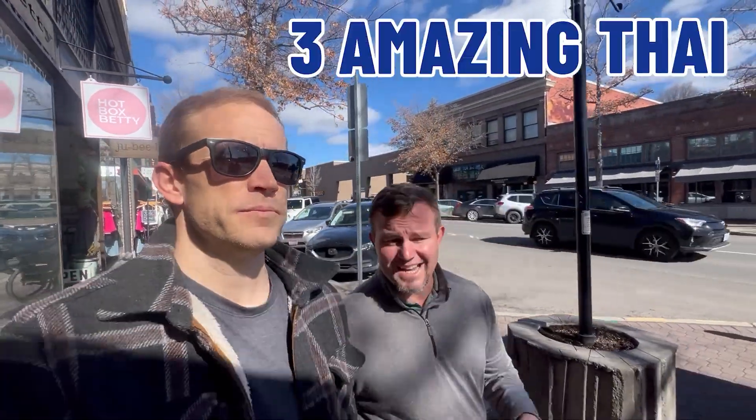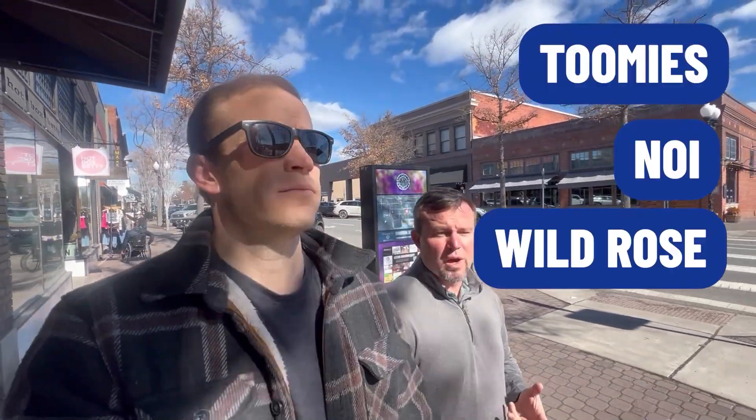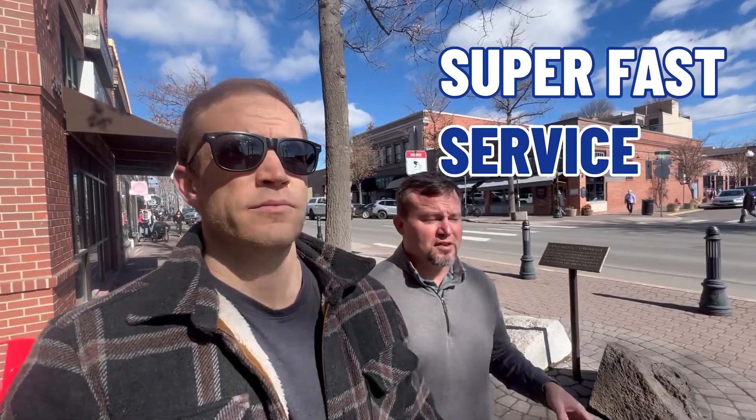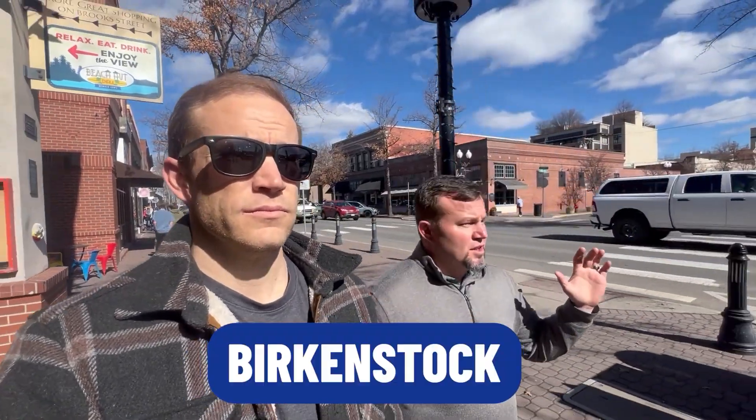You've got three amazing Thai restaurants in downtown alone: Tumi's, Roy, and Wild Rose. Wild Rose has probably the best lunch specials you could ever imagine and they're super fast with their service — if you've got a 30-minute lunch break, you can get in and out really quick. You've also got the Birkenstock shop, the Foot Zone — the best place in Bend to buy shoes if you're a runner. Tower Theater is coming up right in front of us. There's just so much down here.